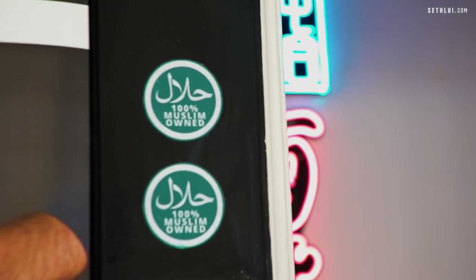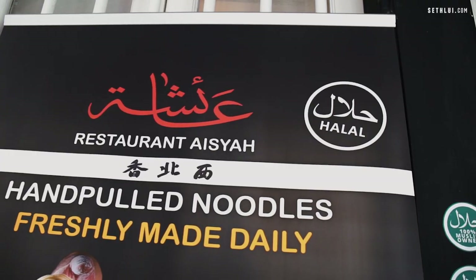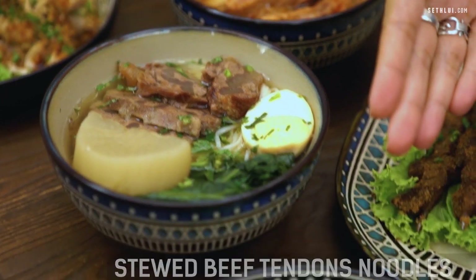Hi everyone, we're here at Restaurant Aisha and the dishes have all arrived. But before we get into it, I'd like to tell you a bit more about the background of the restaurant. The name came from a state in China called Xinjiang, where the owner visited and saw a restaurant named Aisha. That state happens to be the most Muslim-populated state in China, and he brought the best flavours of the state to Singapore.